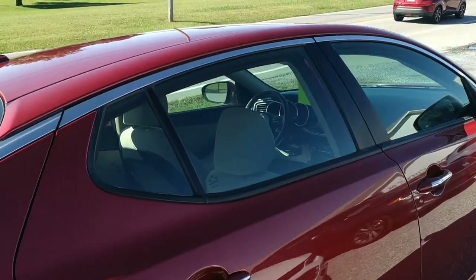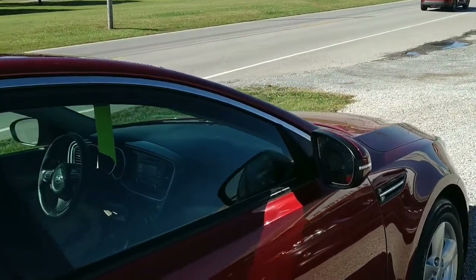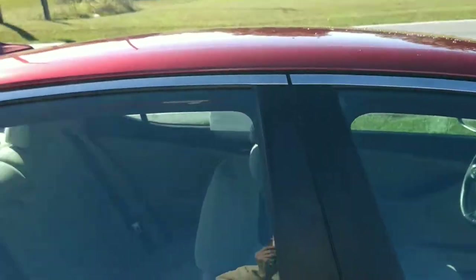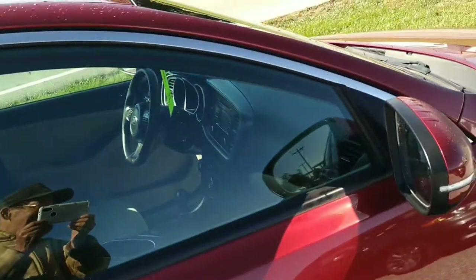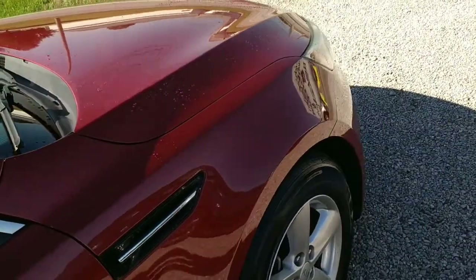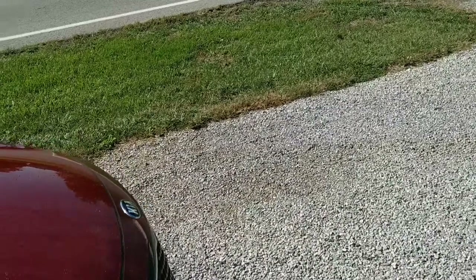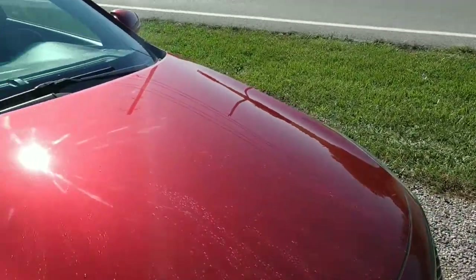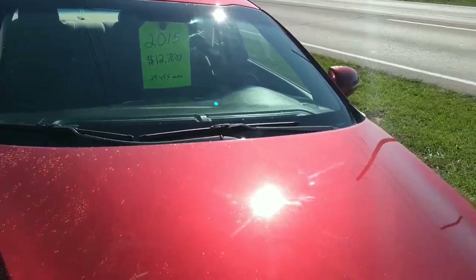That's what happens when you're right next to the highway. Once we've done the walk-around, we're going to get inside and check out whatever goodies it's got on the interior. Let's go do that right now.